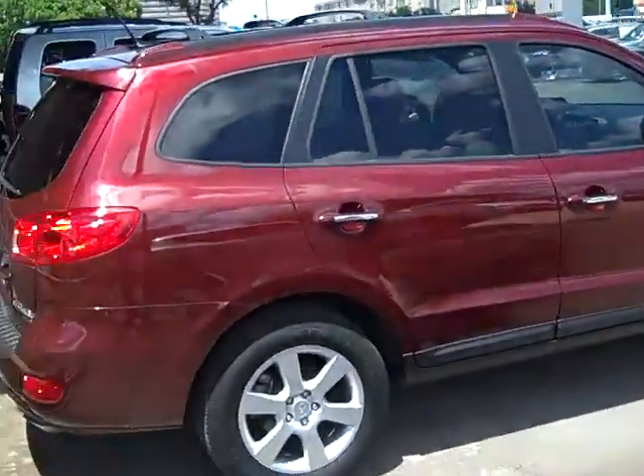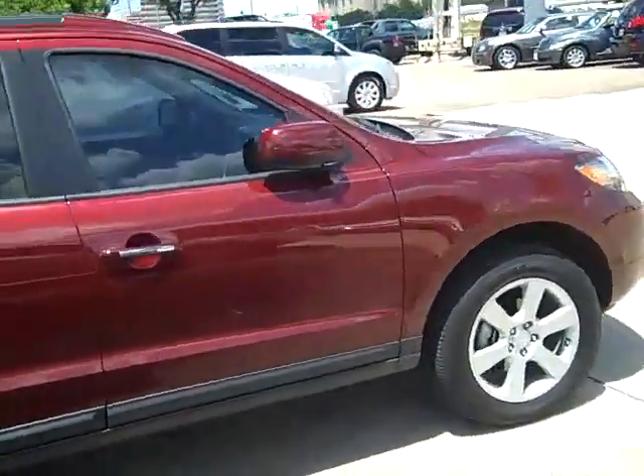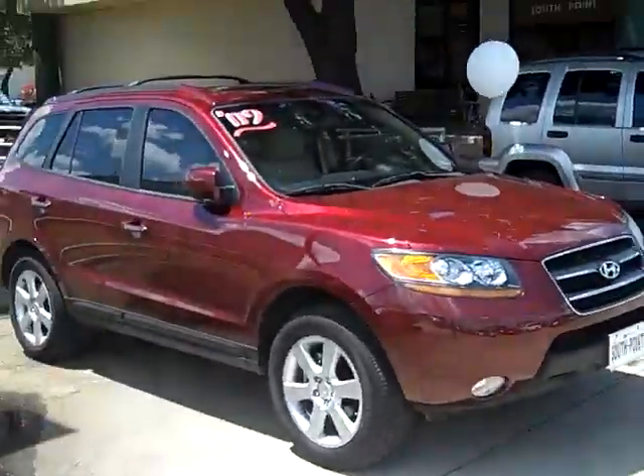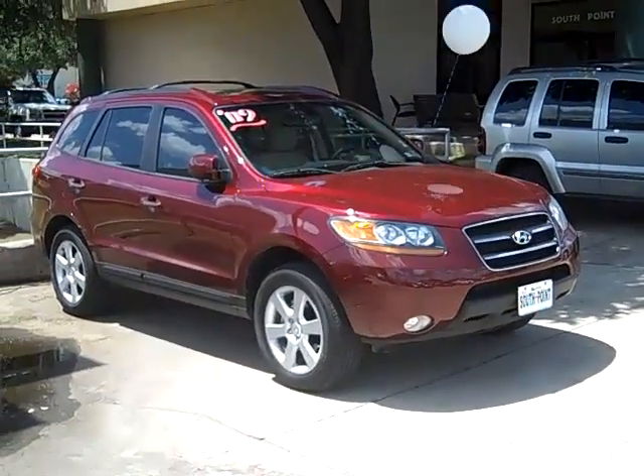Looks like the Santa Fe is going pretty quick. I believe we've already sold the blue one that we took the test drive in. I know that we had about two other ones that rotated in and out of inventory. I look forward to hearing back from you sir. Thank you.